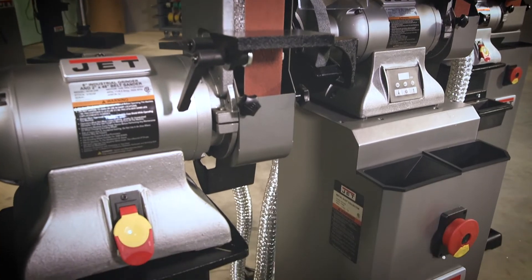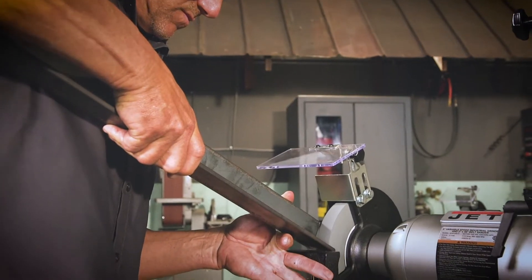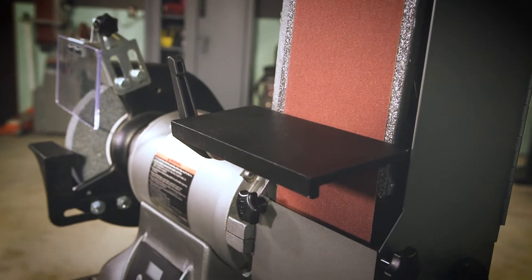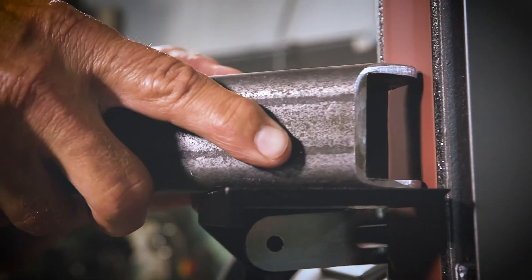Available in standard or variable speed, with an eight-inch bench grinder and either a two by forty-eight inch or four by thirty-six inch belt sander, Jet has the combination to meet your needs.